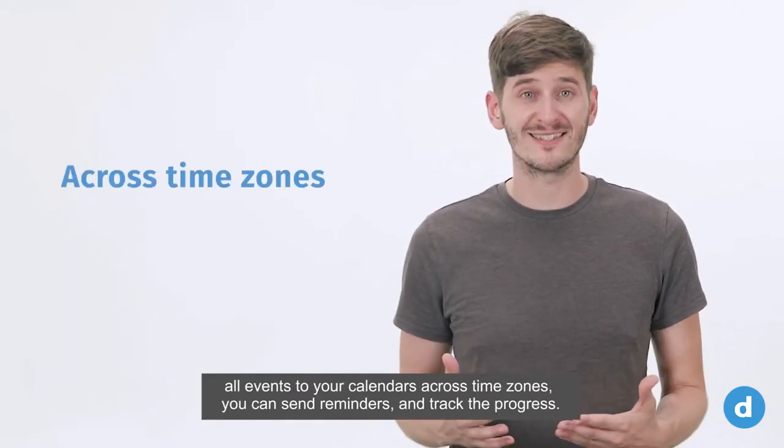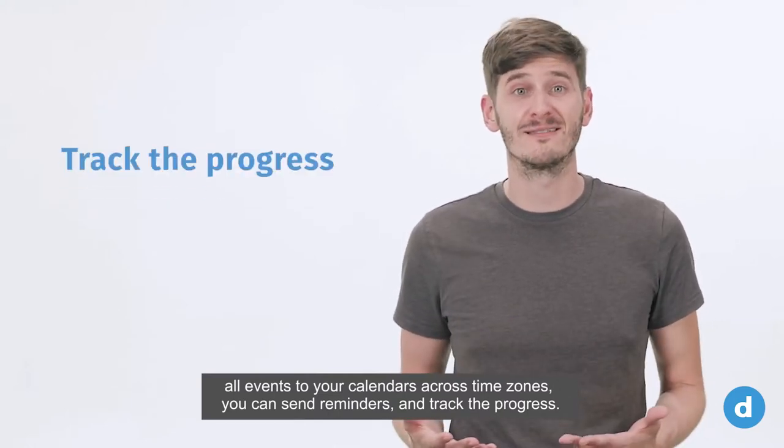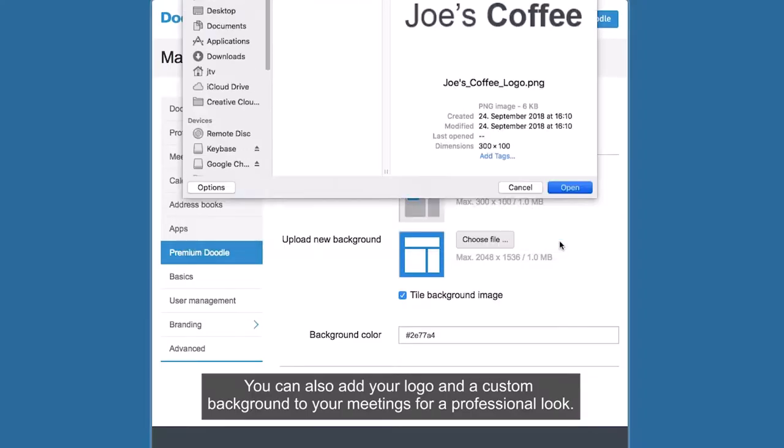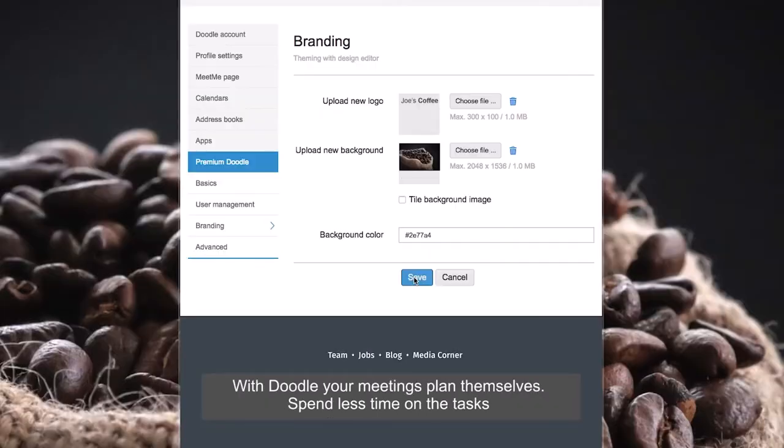Premium Doodle lets you sync all events to your calendars across time zones. You can send reminders and track the progress. You can also add your logo and a custom background to your meetings for a professional look. With Doodle, your meetings plan themselves.